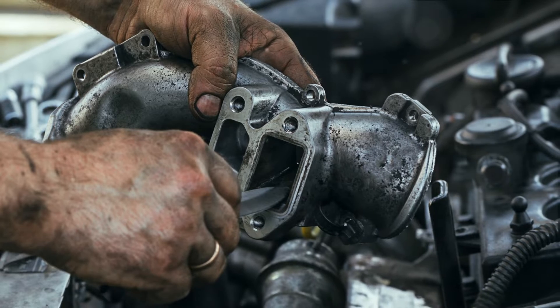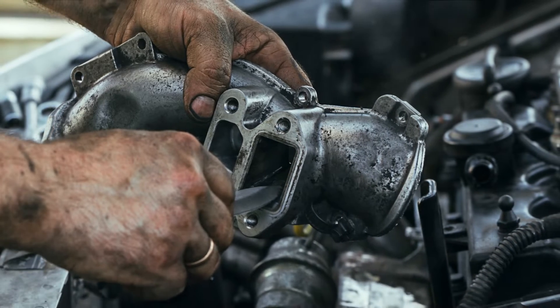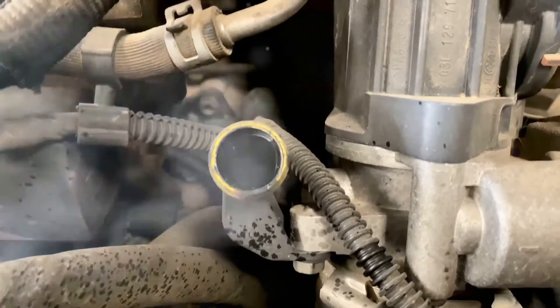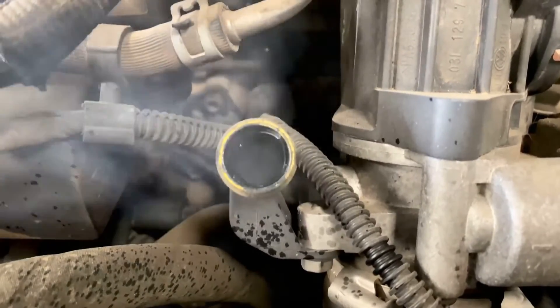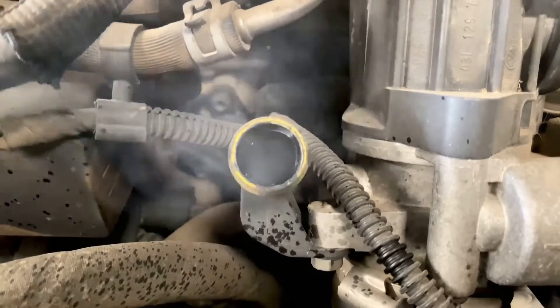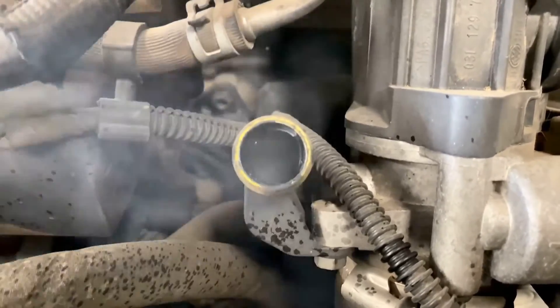The EGR valve, also known as the exhaust gas recirculation valve, is a crucial component in controlling emissions. It recirculates some exhaust gases back into the intake manifold, helping to lower combustion temperatures and reduce NOx emissions. But when this valve gets clogged or stuck, it can cause a variety of issues. Let's dive into the symptoms of a bad EGR valve.